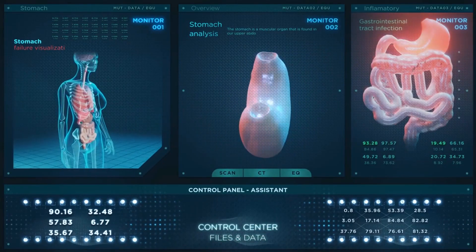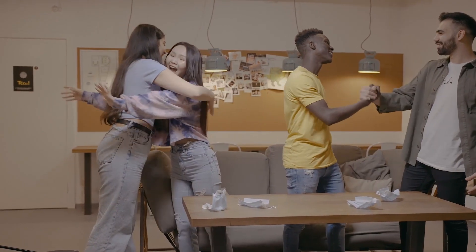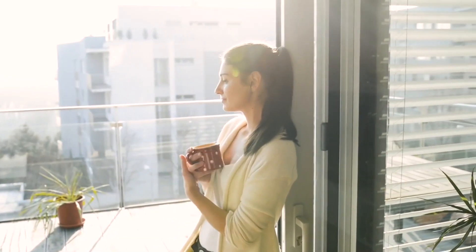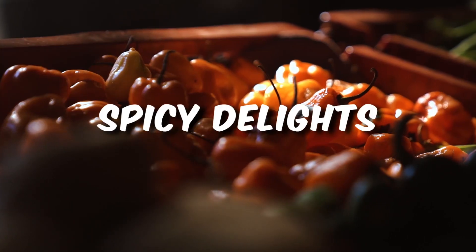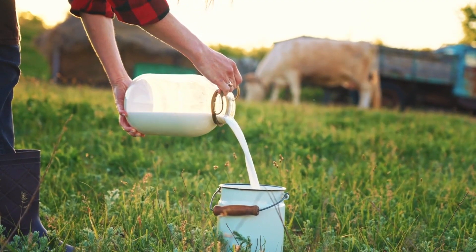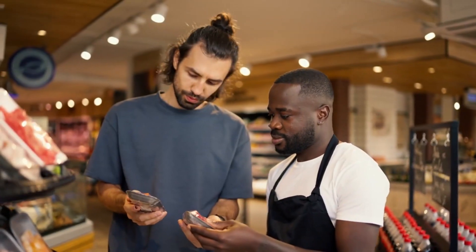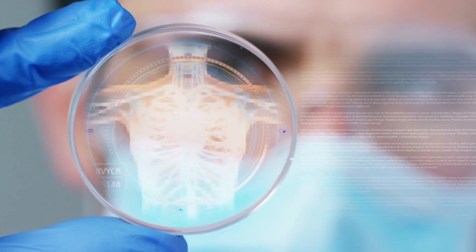Digestive health is a cornerstone of overall well-being. When your digestive system is in tune, you feel more energized, comfortable, and capable of embracing life to the fullest. By identifying the foods that may be causing you discomfort and implementing mindful dietary choices, you can enjoy a rich and varied culinary experience without compromising your digestive harmony. Whether it's fatty foods that require moderation, spicy delights that call for balance, dairy products that necessitate alternatives, or high-fiber foods that demand gradual introduction, you have the power to make informed choices. We hope you found this information valuable — please give this video a thumbs up and subscribe to our channel for more educational content on health and wellness.